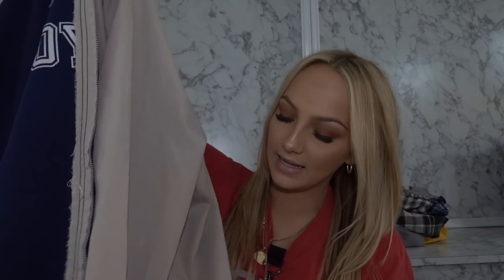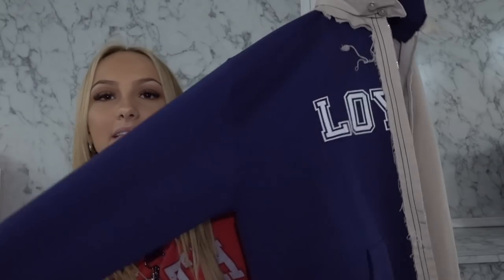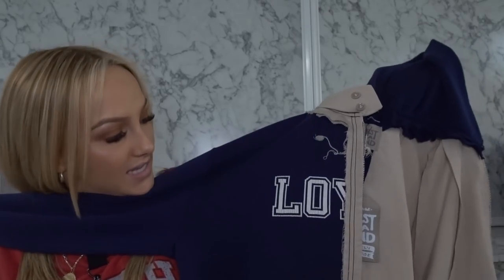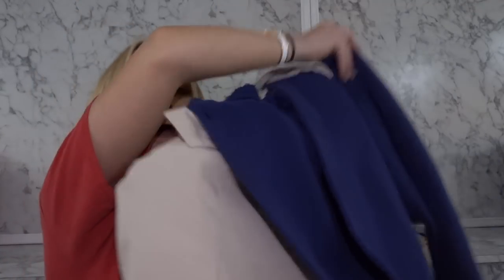We have this zipper piece — one side is a men's dress shirt material and the other side is a hoodie zip up material. It says 'Lo y' on it — I don't know what it's for — but it's got a hood, the back is split in half. Cute, adorable, fun.